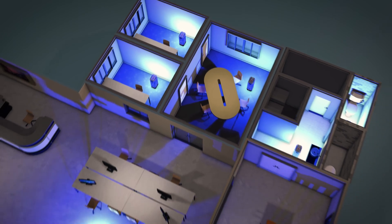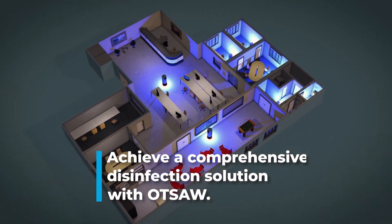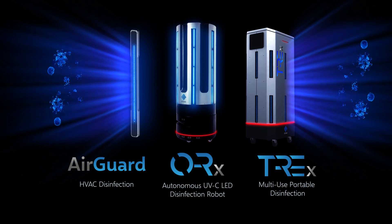With OTSA's UVC ecosystem, you can achieve a comprehensive disinfection solution for your office space. To learn more, simply leave your information at our website and one of our qualified representatives will get in touch with you soon.